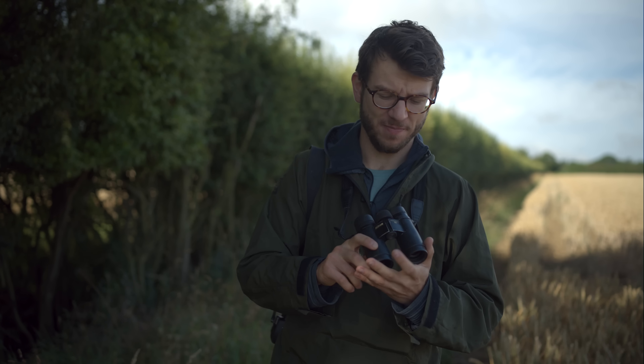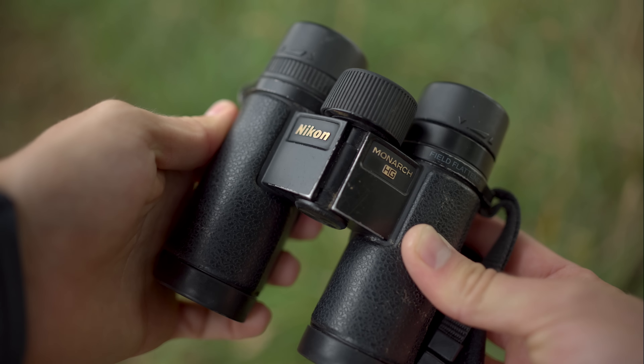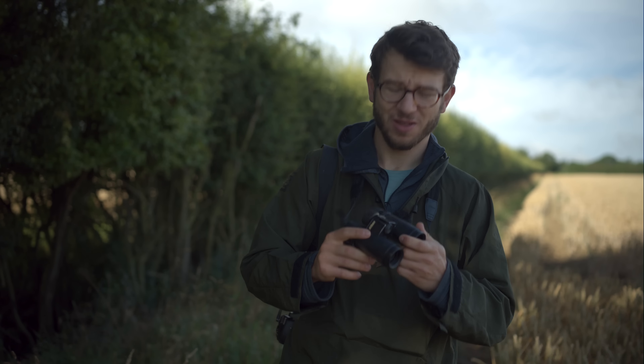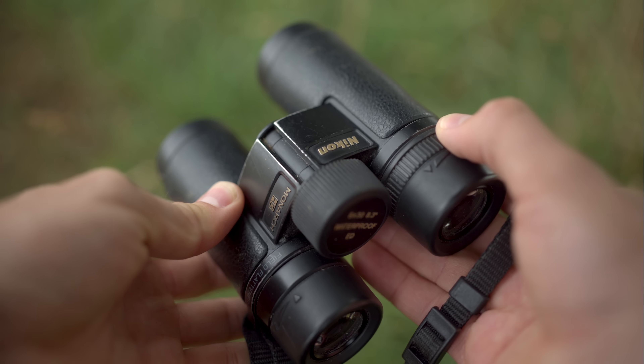My Nikon Monarh HGs - these are the 8x30s. They're excellent, really compact and lightweight. They fit in the corner of a bag and they've been traveling with me for the last few years. Since I'm pretty rough on my kit they're doing very, very well. They're always the first thing around my neck or in my pocket when I go out pretty much every single day.